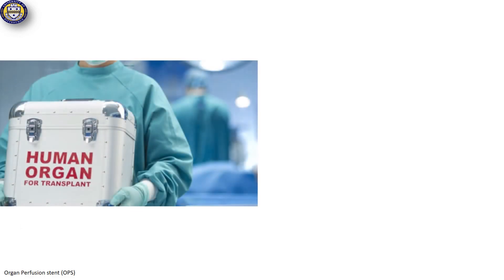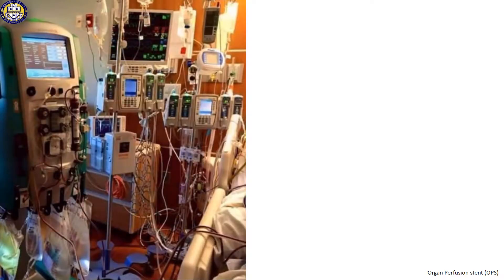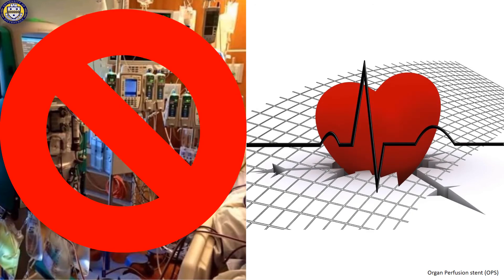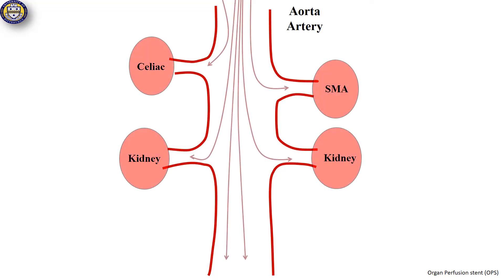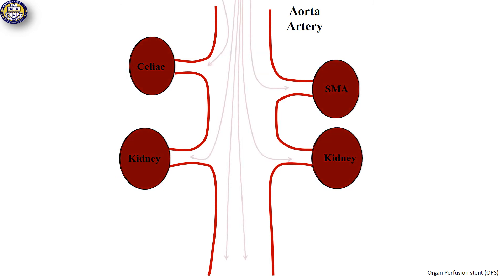To address the shortage, we are targeting donation after cardiac death, where the patient suffers from non-survivable injuries except brain death. When cardiopulmonary life support is discontinued, the heart begins to fail and perfusion of organs becomes inadequate. This bad perfusion causes organ tissue damage, which makes the organs unrecoverable.